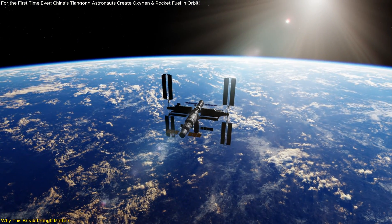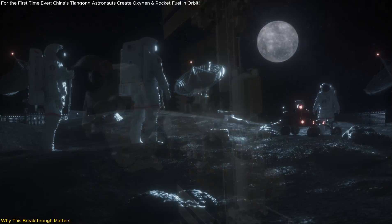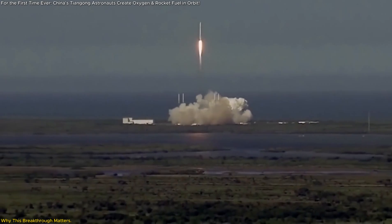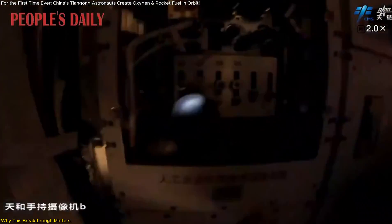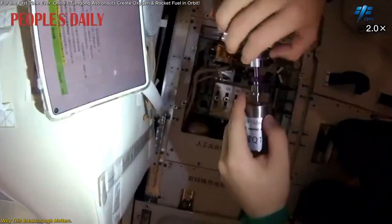For astronauts on long-duration missions, such as a lunar base or a journey to Mars, oxygen is a non-negotiable resource. Carrying enough from Earth isn't just costly — it's impractical. This technology solves that problem by turning a waste product, carbon dioxide, into life-sustaining oxygen. It's efficiency and sustainability rolled into one.